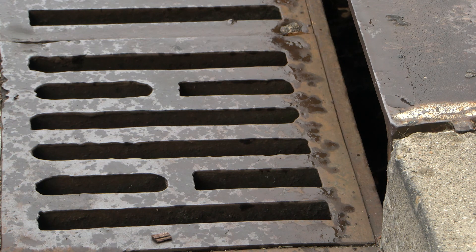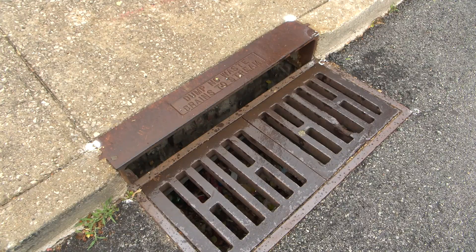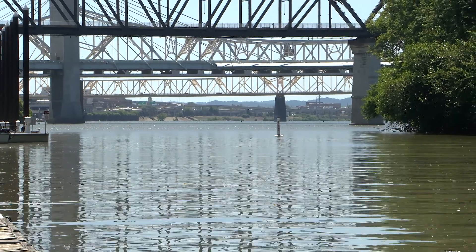The drainage system, with its catch basins, drainage pipes, ditches, and swales, greatly reduces inland flooding and protects property and health throughout our community. It's part of MSD's mission of delivering safe, clean waterways.